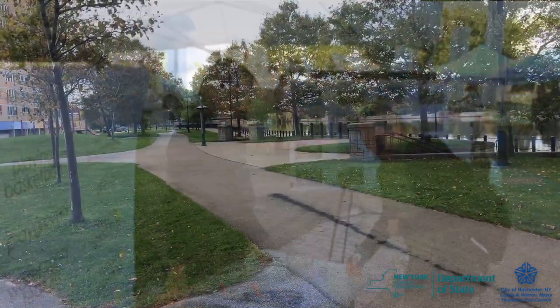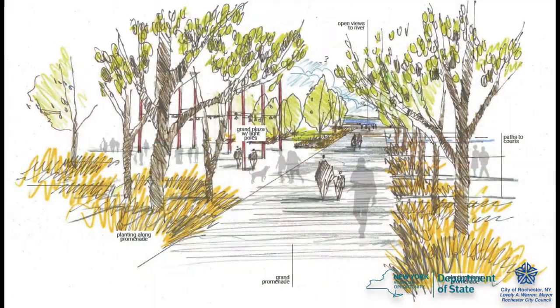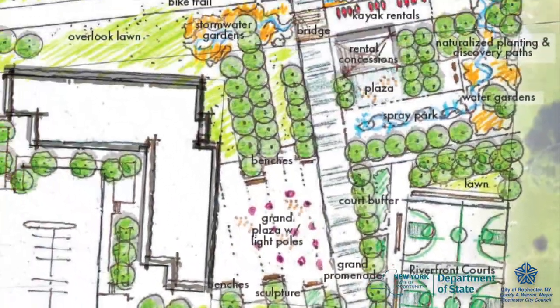Based on this input, the design team has developed three concepts that include new recreational opportunities and enhance access to the river. We want your input on these concept designs, so we've created two ways for you to get involved.